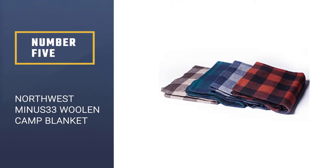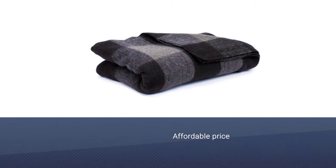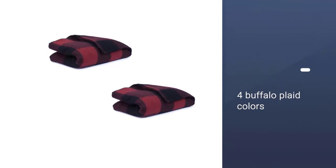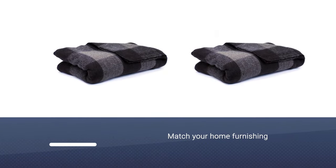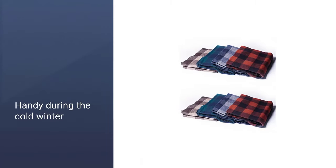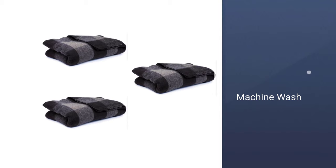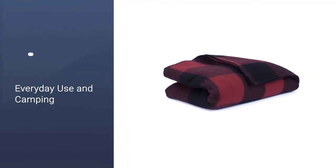Number 5. Northwest Minus 33 Woolen Camp Blanket. With over 100 years in the industry, Northwest Woolen Mills supplies customers with high quality, easy-to-maintain wool fabrics at affordable prices. The Northwest Minus 33 Blanket will bring back timeless memories, whether it's the annual family trip to the north or the summer at your grandparents' lake cabin. This classic, dense wool camping blanket comes in four buffalo plaid colors that will match your home furnishing while providing warmth. It comes in handy during the cold winter months or when you want to go on a camping trip.